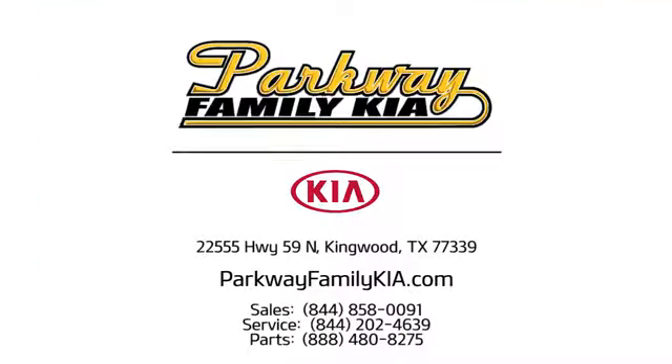Stop on into Parkway Family Kia today. We're conveniently located at 22555 Highway 59 North in Kingwood, Texas.